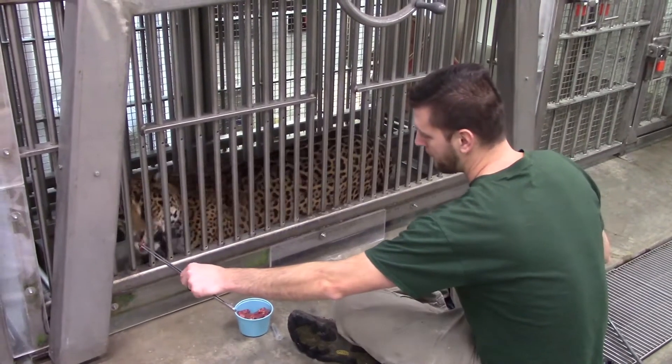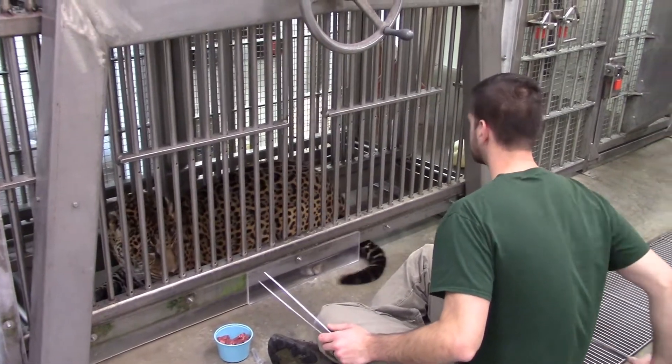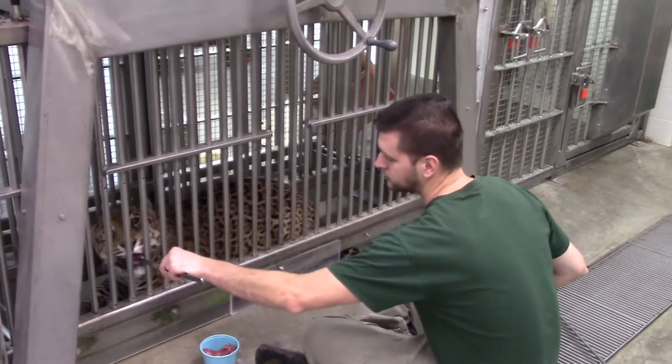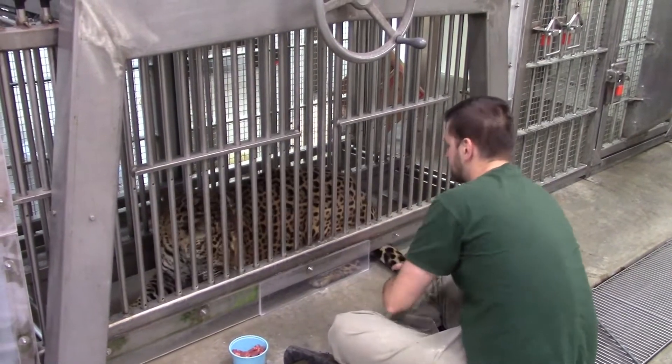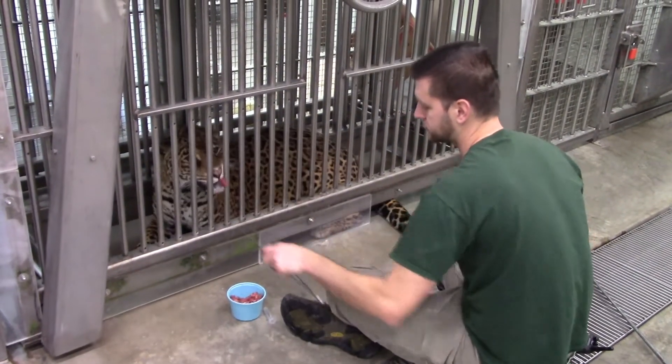The training you are seeing today is blood draw training. Blood tests are vital to monitoring our animals' health. With a cat, for instance, we are going to draw blood from the tail, and if we are able to do this through a training process, it actually avoids the need for anesthesia.